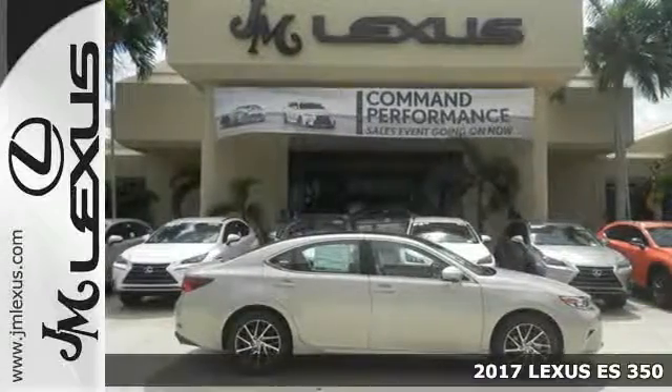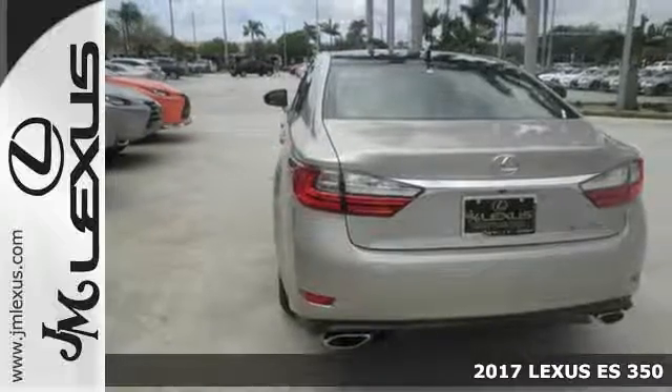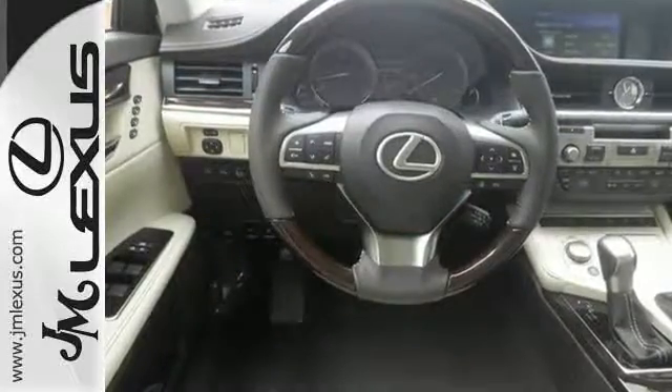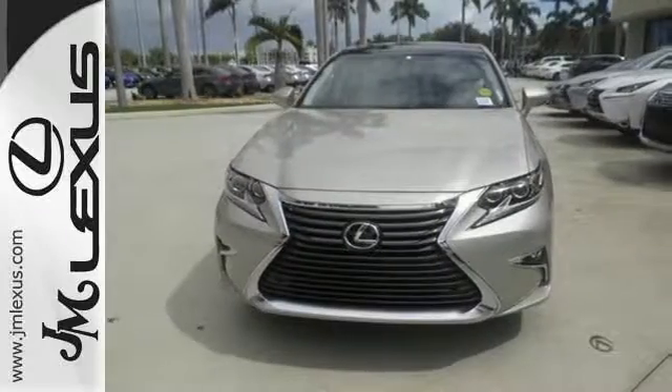It's a 2017 Lexus ES350. Enjoy the exceptional, world-class luxury of this stunning sedan, filled with refined craftsmanship found in every single detail. Dual-zone climate control and the power front seats provide this ES350 with plenty of comfort and elegance.